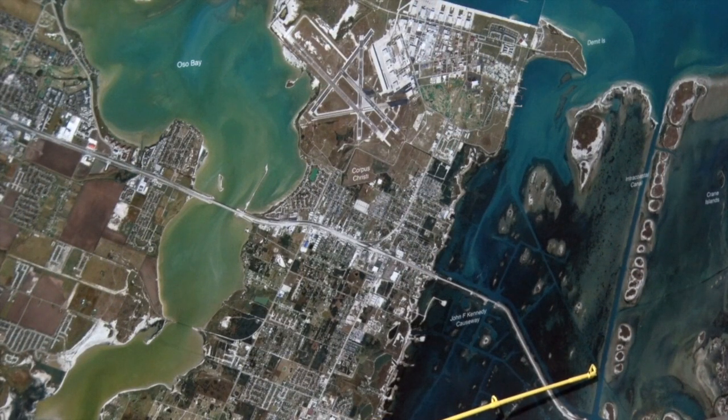Fishing the edges of the intercoastal here with live croaker as well as live shrimp under popping cork, as well as freelining live shrimp — all different ways. We can really catch in lots of numbers — a solid, solid box trout.